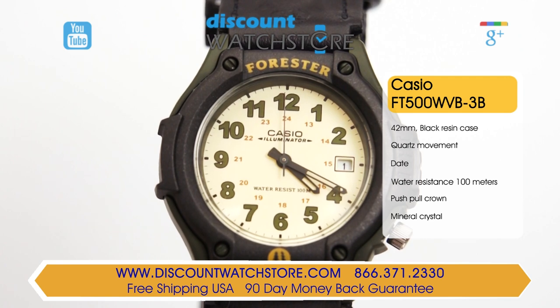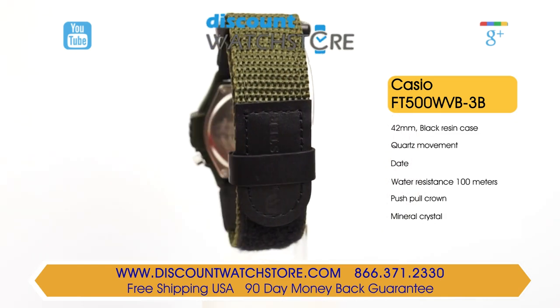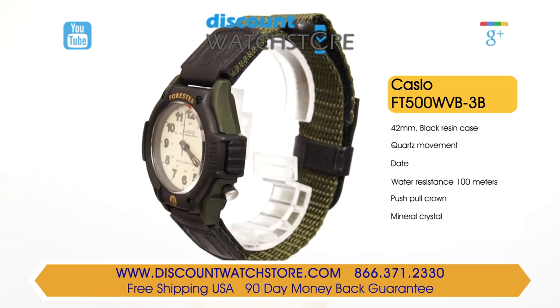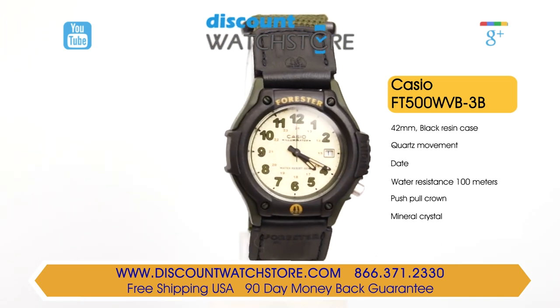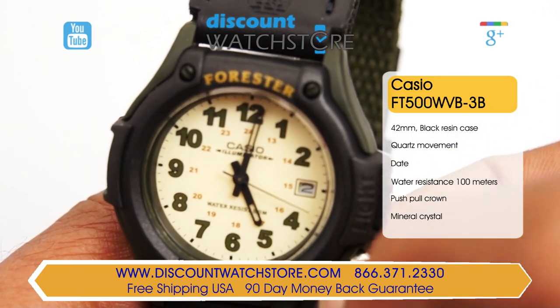This gents watch is made from black resin in measurements of 42mm for the case diameter and 13mm for the case height. This model is outfitted with a black rubber and green nylon strap. On the bezel at the 12th position, Casio has inscribed Forester in bold yellow capitals. Like all Forester models, the main crown can be found at the 4th position.